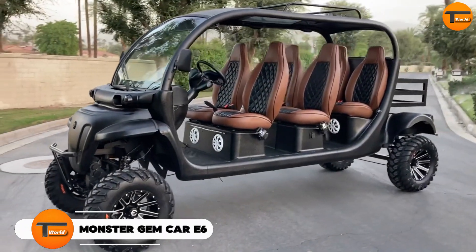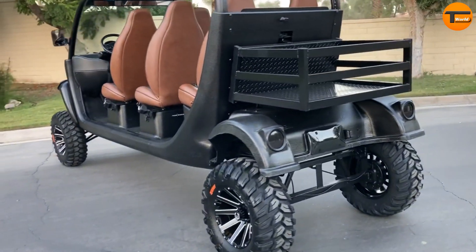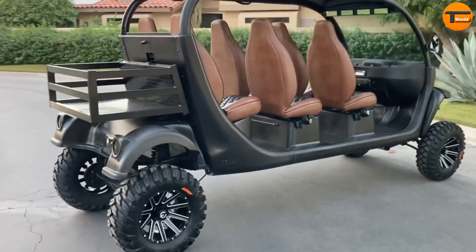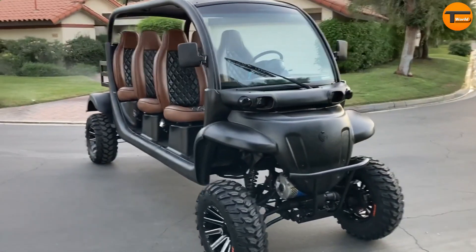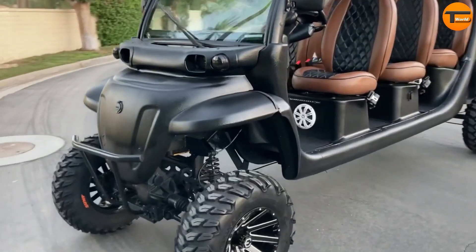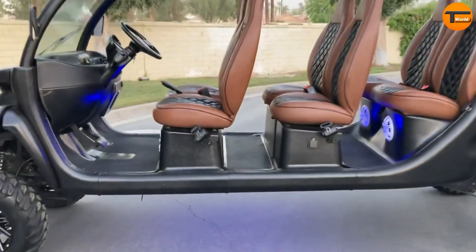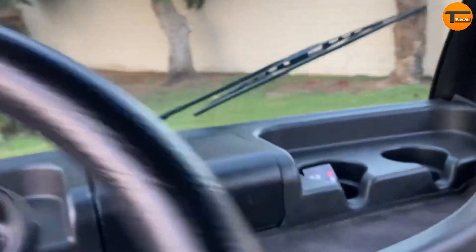Introducing the Monster Gem Car E6, a unique way to make a statement on the road. This electric vehicle, based on the Gem E6, has been transformed by EV designs into a luxurious limousine on wheels. Imagine cruising through resorts, gated communities, or city streets in this extended golf cart. It offers plenty of passenger space, plush seating, and likely some entertaining features, ensuring a comfortable and stylish journey for you and your group.